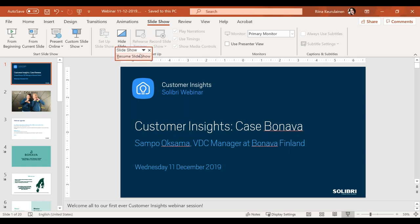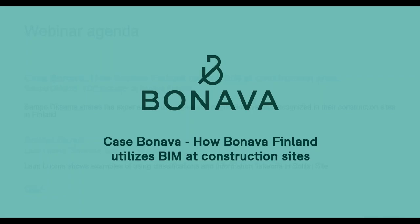Next, we can start with the actual case for today — Bonava. Welcome, Sampo. Thank you. Thanks for joining us. Could you please tell us briefly about Bonava and your background?